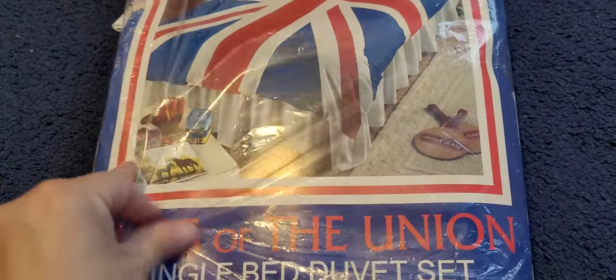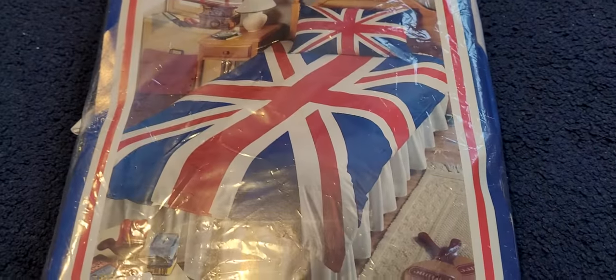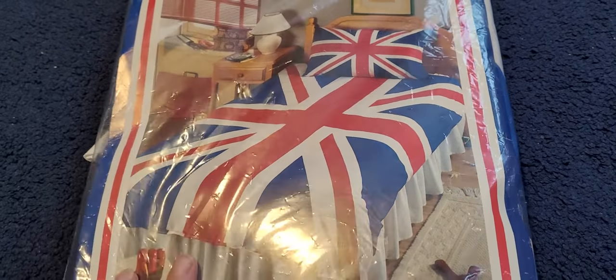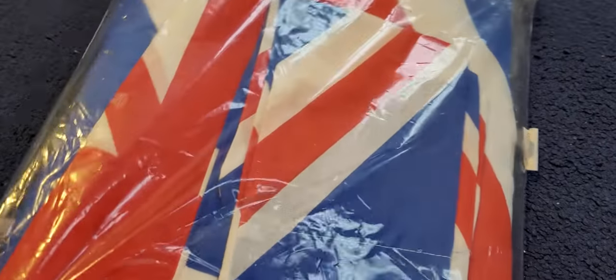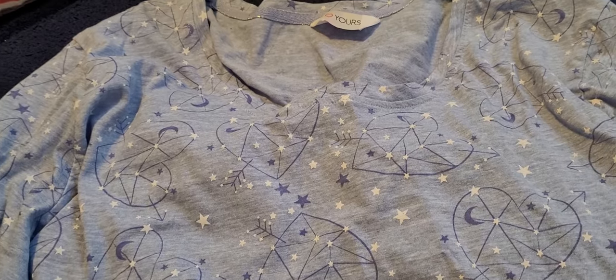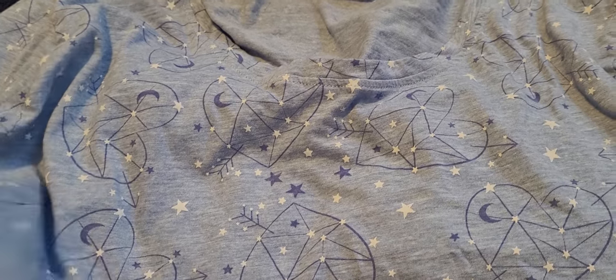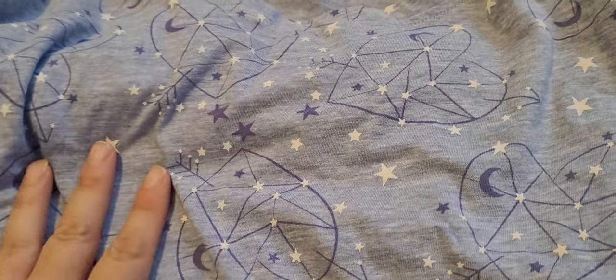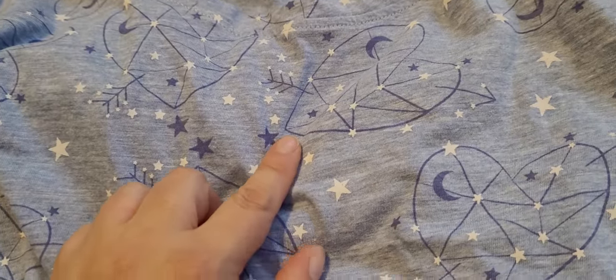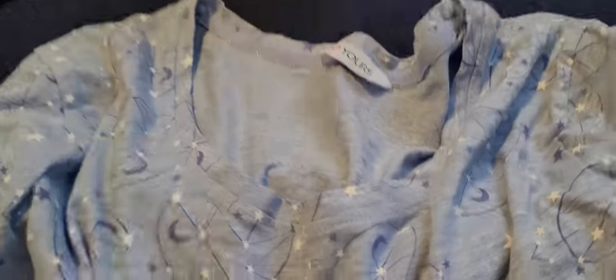I also have this duvet cover set. This is brand new with the tags and packaging, and it is the United Kingdom flag kind of theme. So this is for a single bed, and as I say, it is brand spanking new in all the packaging. Next up is this lovely nightdress from Yours. This is a size 24/26 and it's this lovely light blue colour and it's got stars and hearts and moons on it.